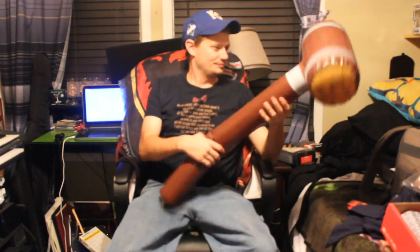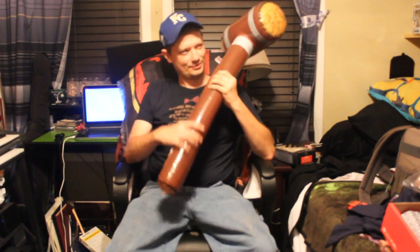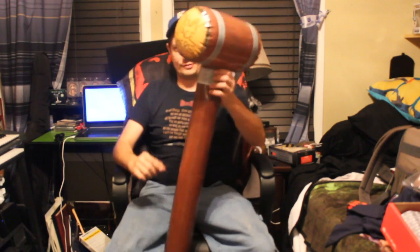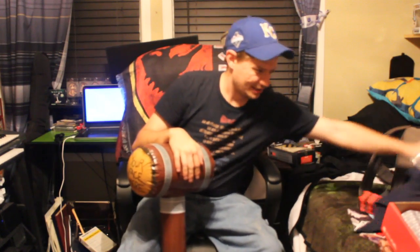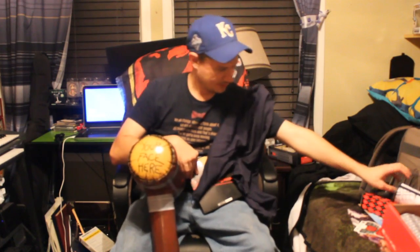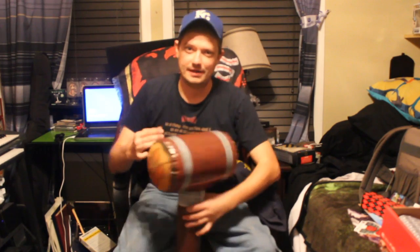All right guys, so that's a wrap on that box. I think I'm gonna have a lot of fun with this mallet — definitely something that, if it survives, I'll have a lot of fun with for a few years. I like that, I like the cutting board, and I definitely like the shirt. That's a wrap for this one, so I'll see you guys later.